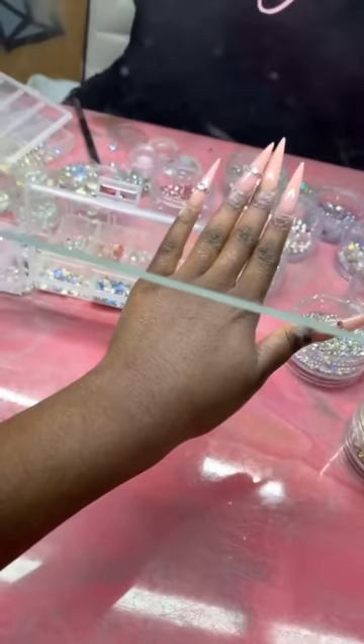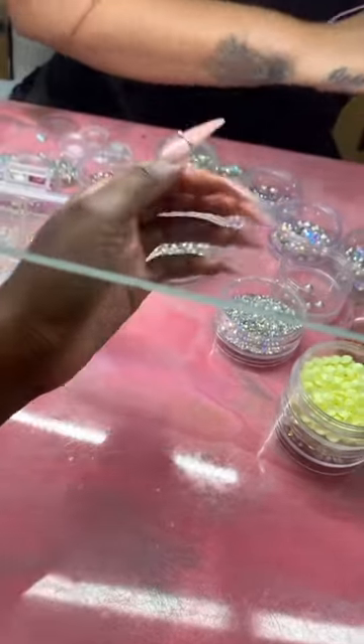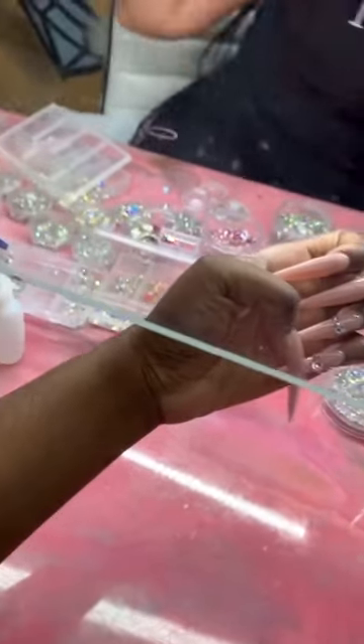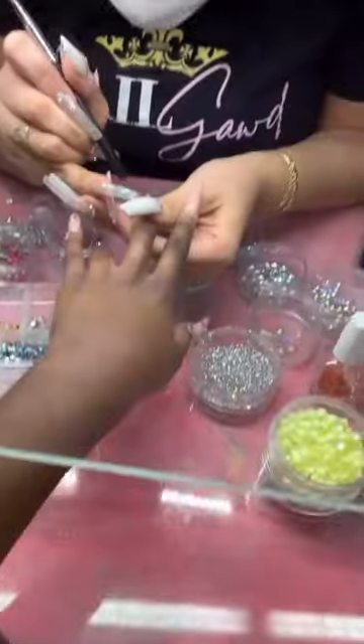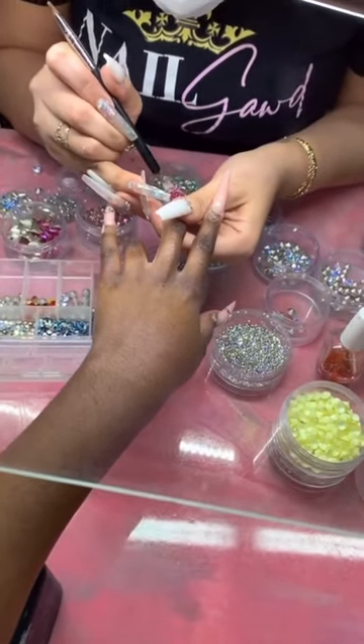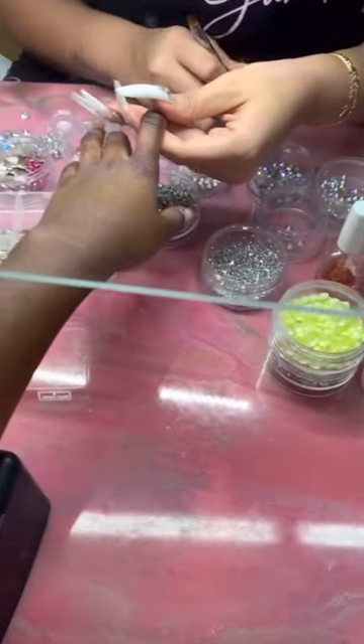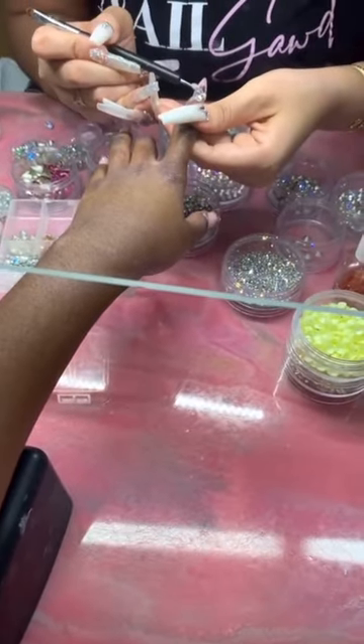She's gonna do the other finger. Do you guys see that yellow rhinestone? Those are so nice — they're matte and so nice. Maybe I'll try it for spring, get something with that color scheme. But anyway, I'm just letting her do her thing.